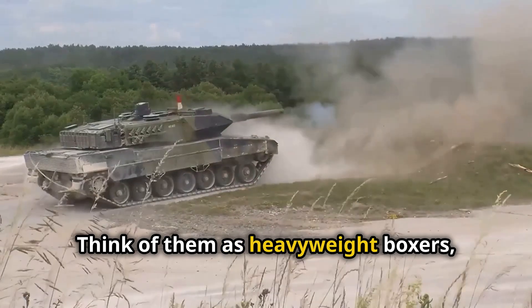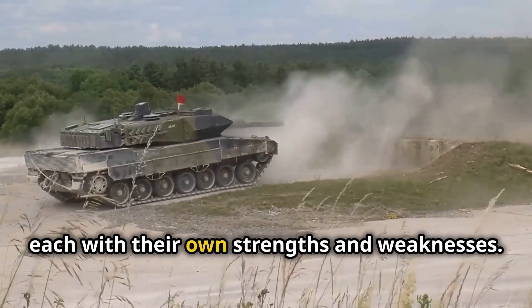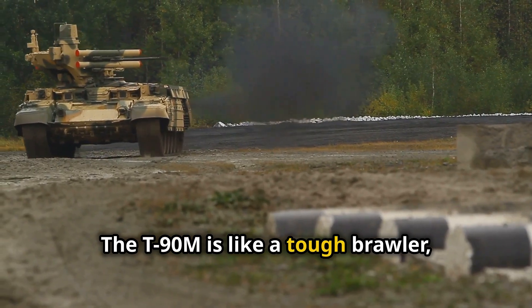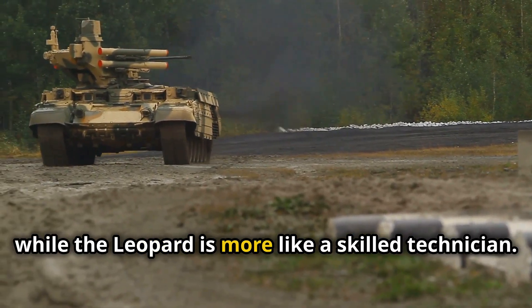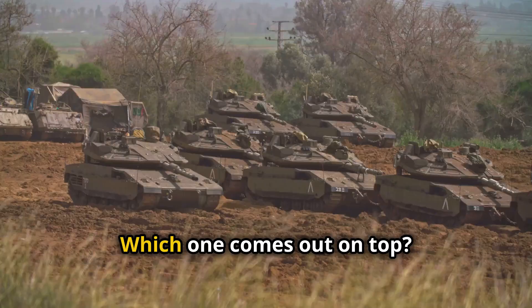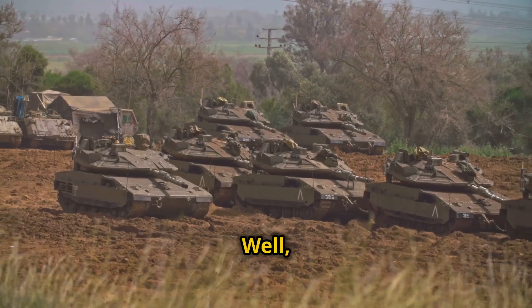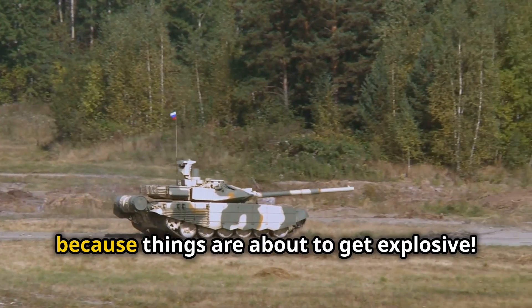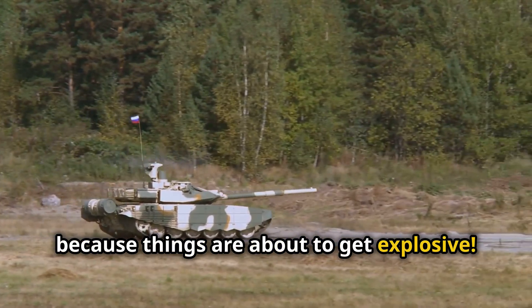Think of them as heavyweight boxers, each with their own strengths and weaknesses. The T-90M is like a tough brawler, while the Leopard is more like a skilled technician. Which one comes out on top? That's what we're here to find out. Buckle up, folks, because things are about to get explosive.